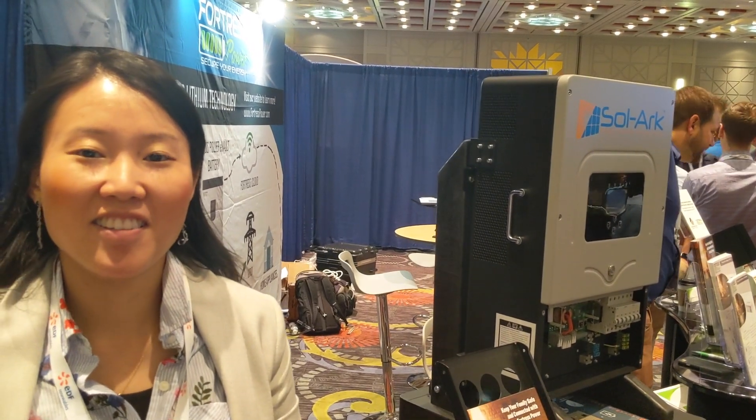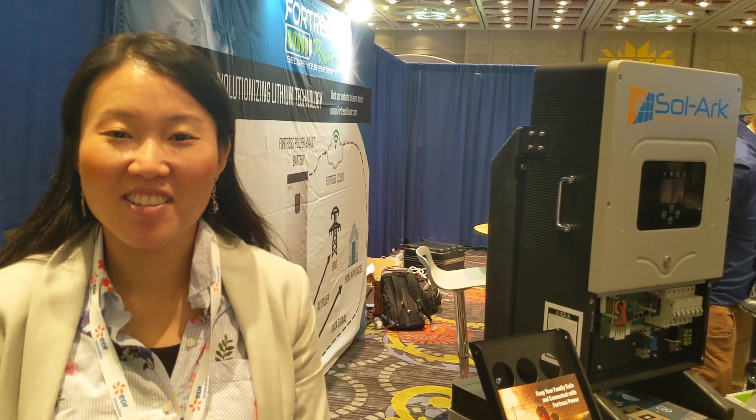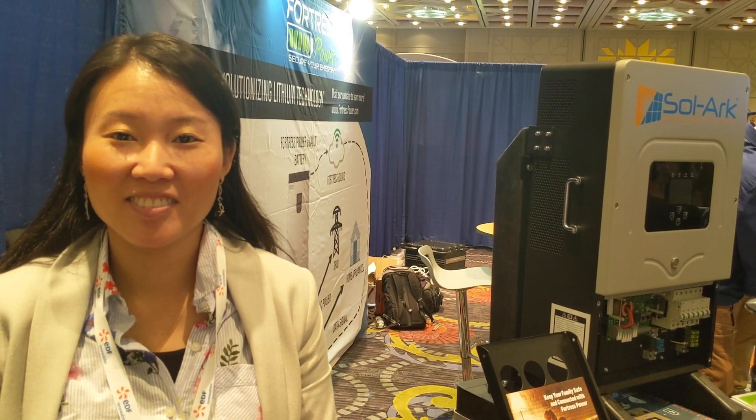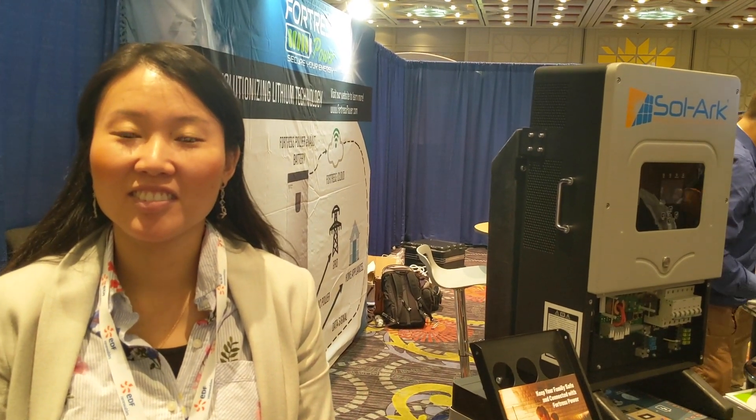Hey folks, this is Engineer 775. I'm here at SPI at the Fortress Power booth. I want to introduce you to Jing Yu. We've been having a great conversation about their battery — we actually just sold one of these in conjunction with the solar you see off here to the left. So take it away, Jing.